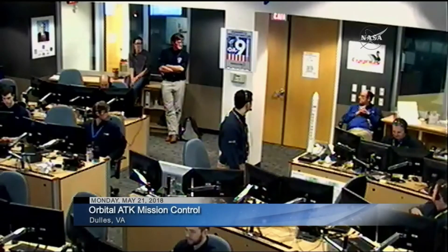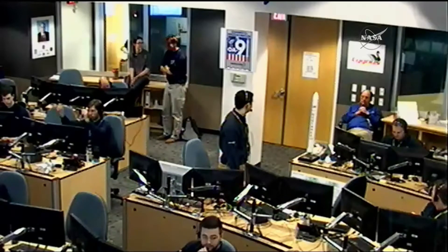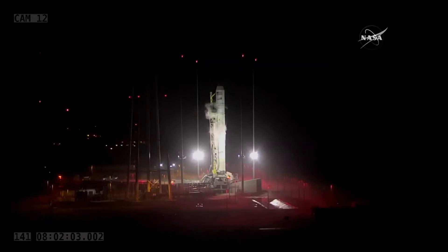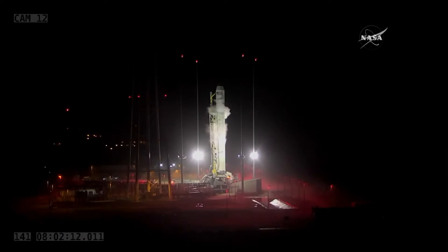We are ticking down towards launch. The current launch time is 3:39 and 7 seconds Central, 4:39 and 7 seconds Eastern. It's a five-minute window. So Matt, why do we have a launch window today? We're trying to target a specific orbit to put Cygnus into — a lower orbit than the space station — and then they'll catch up over the next couple of days through planned burns and maneuvers. Our window is just open long enough given the energy we can put into the rocket. If it goes too long, we'd put them out of the correct orbit and they might not make it to the station.